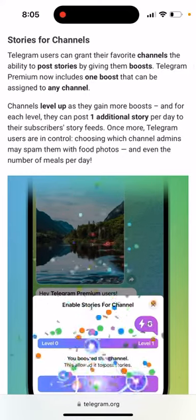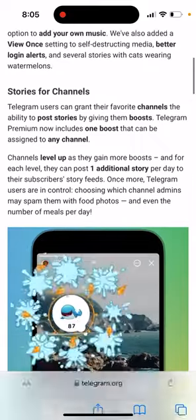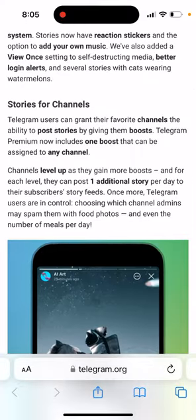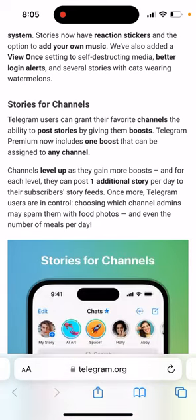So how to boost a channel in Telegram? Why do you need to do that? It's kind of a new feature for Telegram channels. Now there are stories available also for Telegram channels, not just for users.